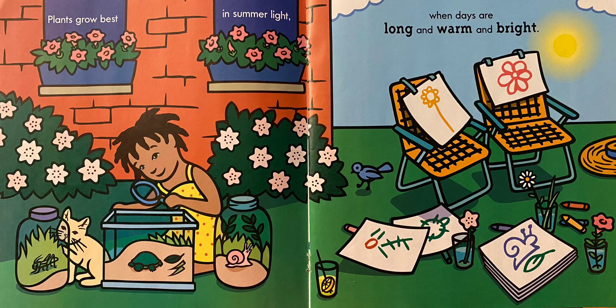What kind of science tool is that little girl using? It's a magnifying glass.